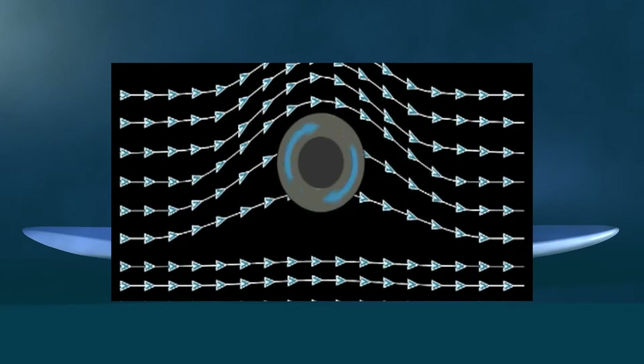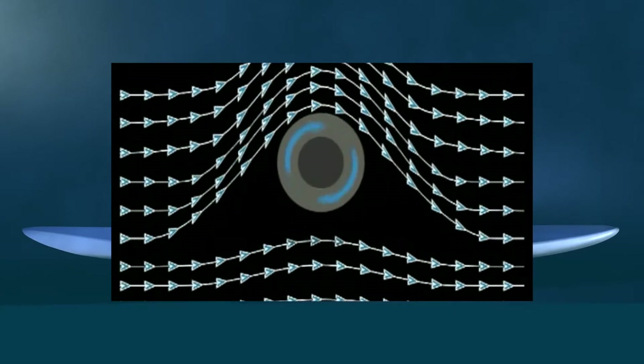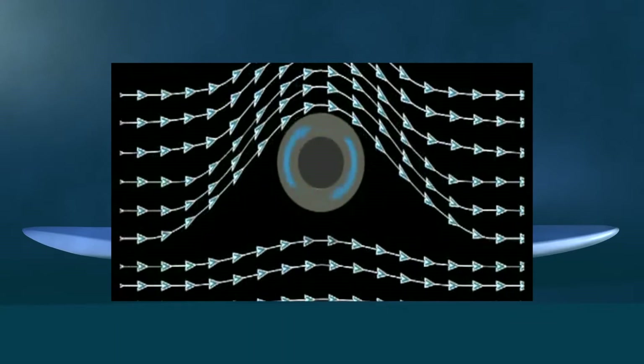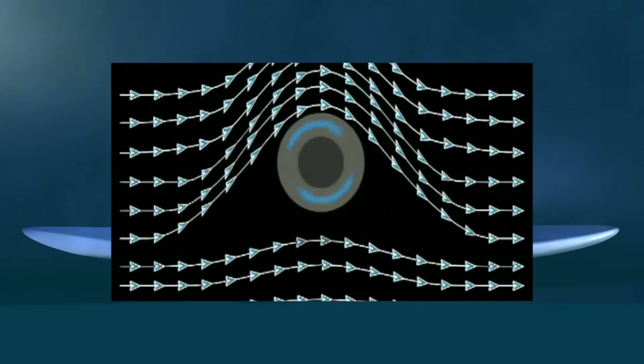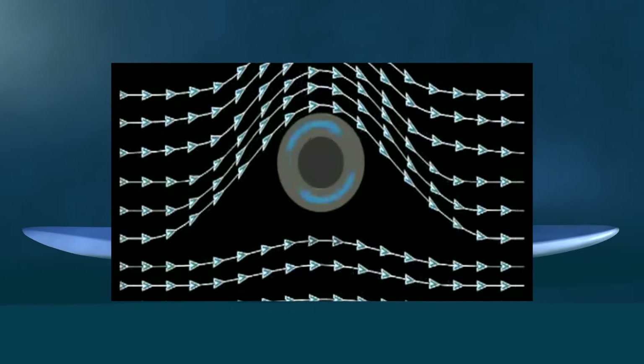When the rotor is deployed and spinning, fluid particles in the flow path above the rotor are propelled by the rotation and move faster as they move over the rotor. At the same time, the fluid particles in the bottom flow path are impeded, and their speed decreases. This results in the flow path above the rotor having a faster velocity than the flow path beneath it.